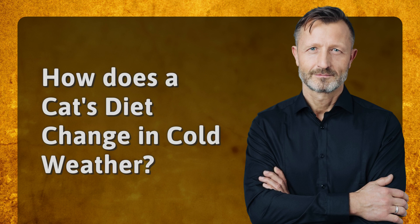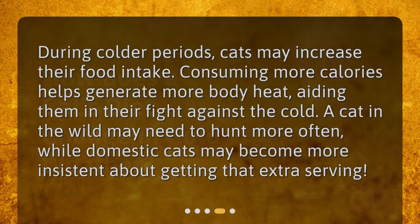How does a cat's diet change in cold weather? During colder periods, cats may increase their food intake. Consuming more calories helps generate more body heat, aiding them in their fight against the cold. A cat in the wild may need to hunt more often, while domestic cats may become more insistent about getting that extra serving.